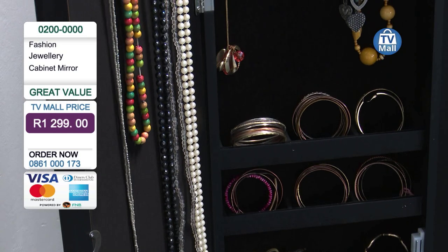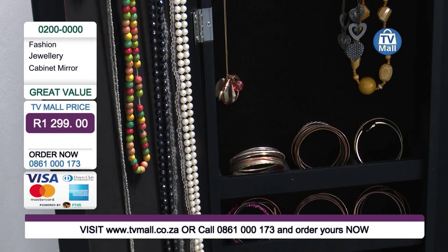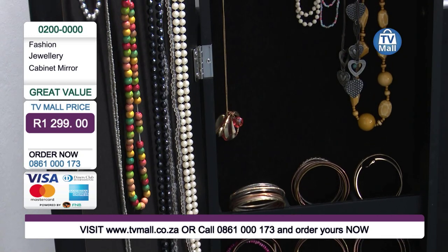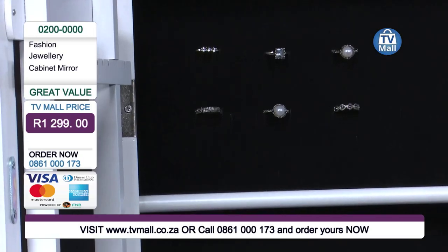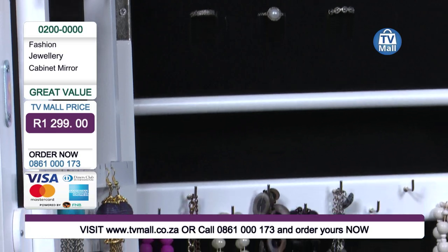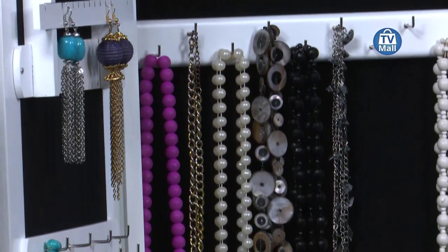This is the fashion jewellery cabinet that we've been talking about today — it is just absolutely wonderful. It's selling today for R1299. So from TV Mall, until myself and Antelmina see you again — stay fashionable. We will see you again next time. Let us know what you think about this fantastic cabinet. Until then, bye-bye.